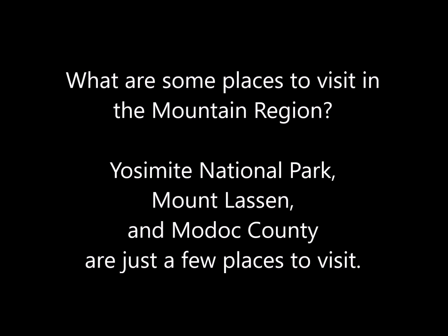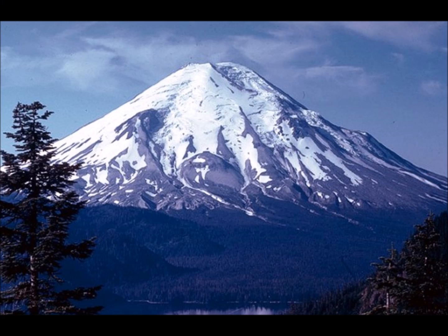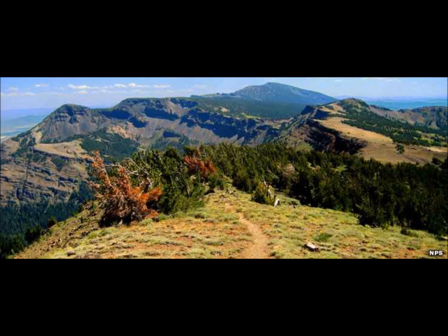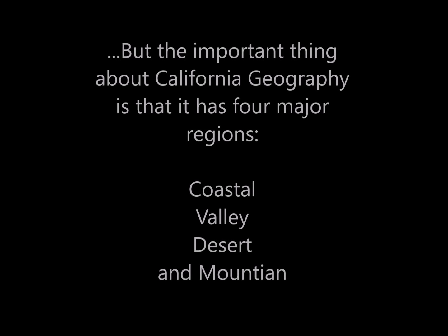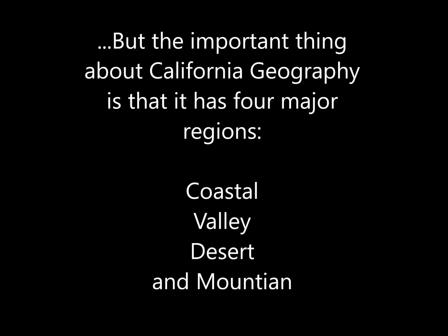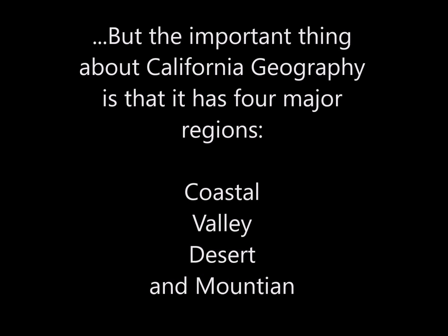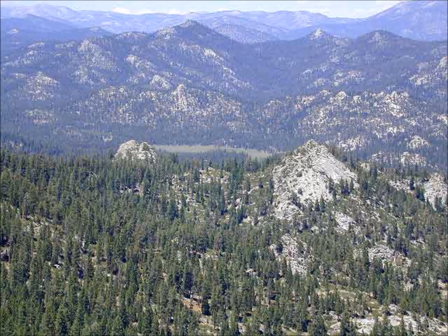There are just a few places to visit in the mountain region: Yosemite National Park, Klamath National Forest, Mount Lassen, and Modoc County. But the important thing about California's geography is that it has four major regions: Coastal, Valley, Desert, and Mountains.